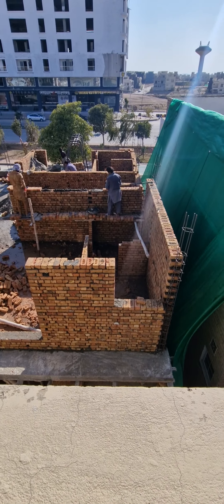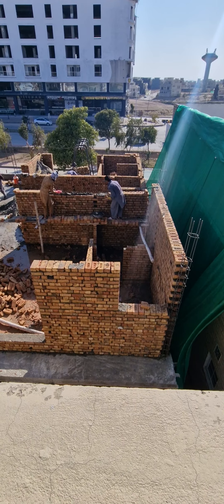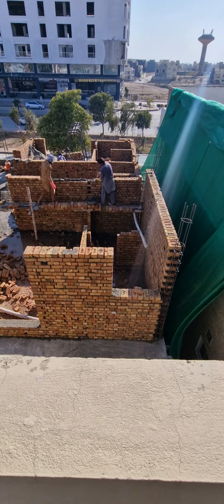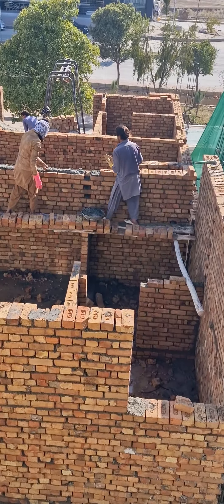Assalamu alaikum guys. Here's a house being constructed next door, so I just want to show you how fast they lay the bricks here.